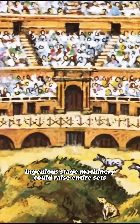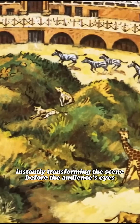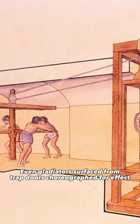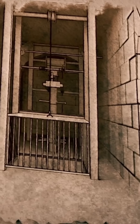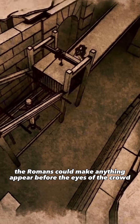Ingenious stage machinery could raise entire sets, instantly transforming the scene before the audience's eyes. Even gladiators surfaced from trapdoors, choreographed for effect. There were about 60 elevators in total. Thanks to this system, the Romans could make anything appear before the eyes of the crowd.